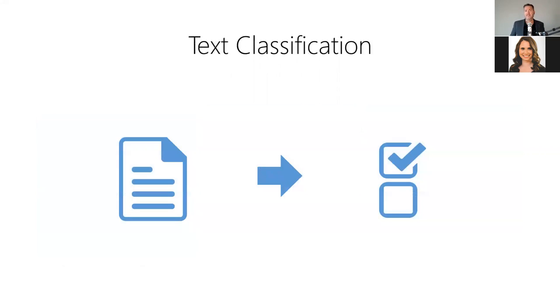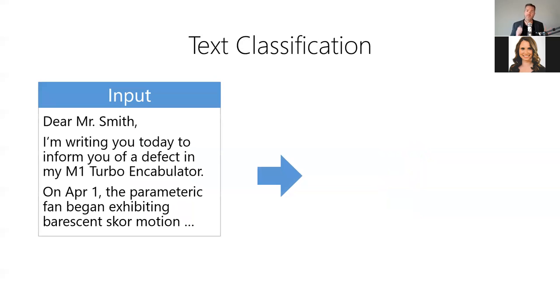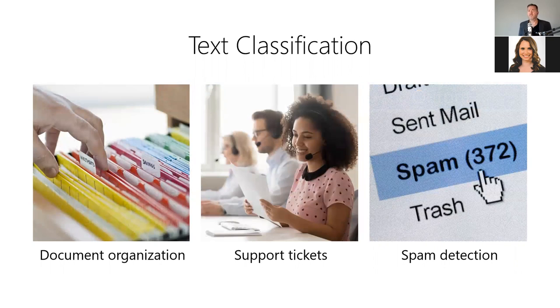First, we have text classification, which allows us to assign a body of text into two or more categories. It answers the question: what kind of text is this, or what group does this text belong to? For example, we could classify inbound emails by the department that typically handles them — the model takes the email text as input and produces a predicted department as output. Text classification is useful anytime you have a collection of documents to organize into categories, such as classifying legal documents, categorizing support tickets by issue type, or classifying emails as spam or not spam.